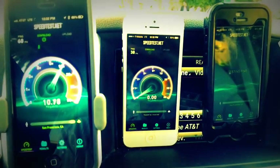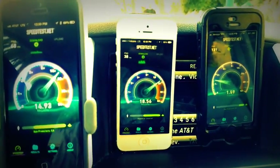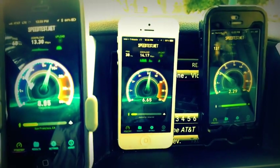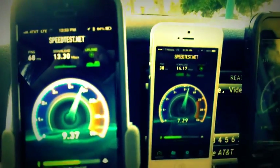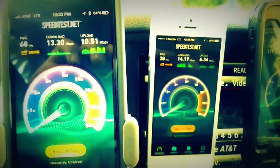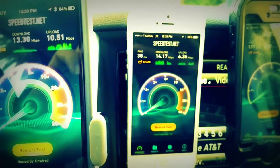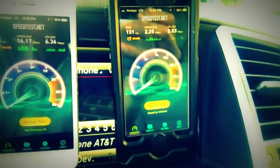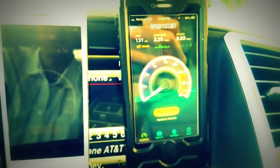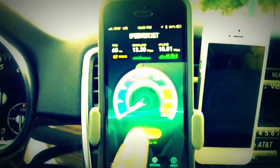AT&T is my primary network now — that's something I wouldn't have expected to say just a couple of years ago. Verizon was my first 4G LTE service and they used to be really speedy here in San Francisco, but as you can see on the right, things have slowed down quite a bit. On the left side you can see AT&T's first run doing quite well: 13.3 megabits per second down, 10.5 up. T-Mobile is actually a little bit ahead this time at 14.17 down, 6.36 up. And Verizon is barely there on the upload side — just 2.2 megabits per second down. That's 3G speeds, and that's really not going to cut it for things like wirelessly tethering your laptop to your phone.